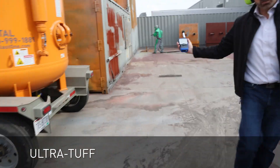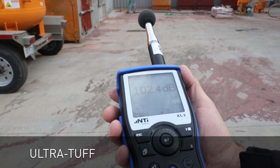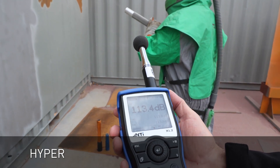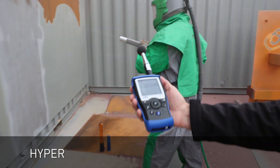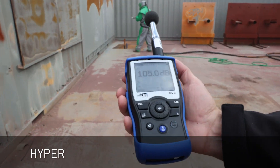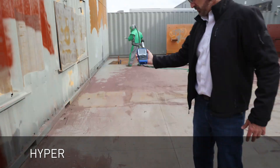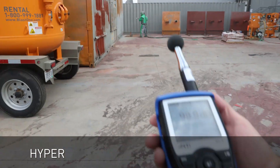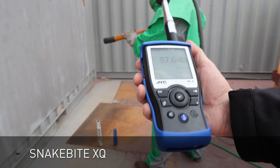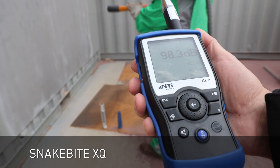The Ultra Tough recorded 102 decibels at 50 feet or 15 meters. Next we tested the Hyper. We recorded around 113 decibels at the blaster, 90 decibels at 25 feet or 7.5 meters, and 99 decibels at 50 feet or 15 meters.